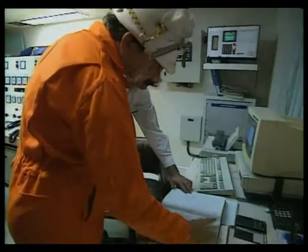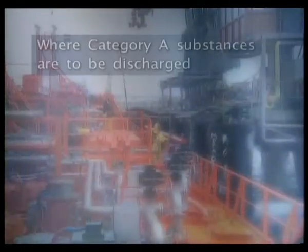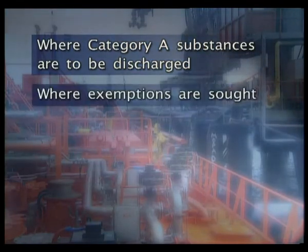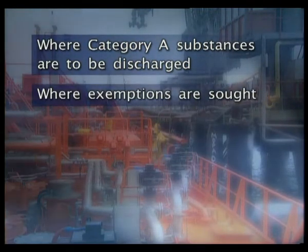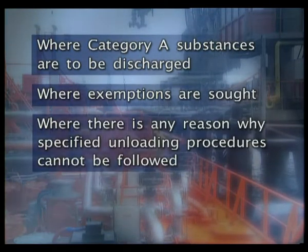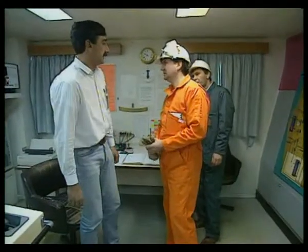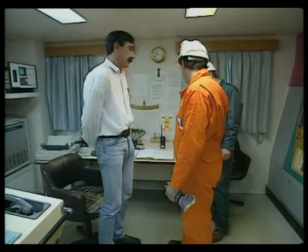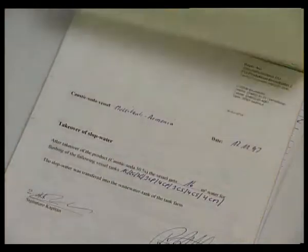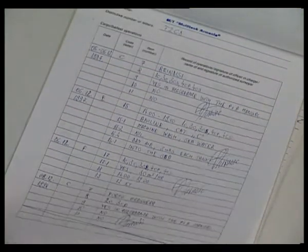An early request for a MARPOL control surveyor to attend the ship must be made in all cases where Category A substances are to be discharged, or where exemptions are sought, or where there is any reason why specified unloading procedures cannot be followed. Following the completion of the required pre-washes, the control surveyor will check that the cargo record book is being kept up to date and will endorse the entries relating to the operations he or she has supervised.